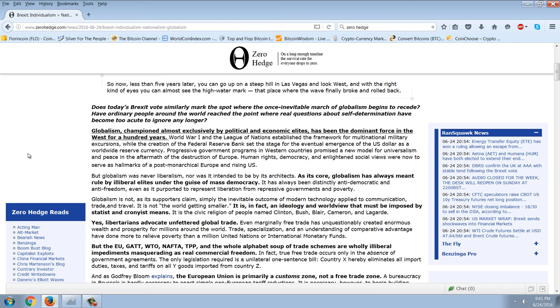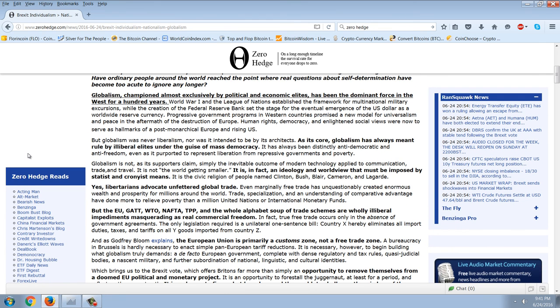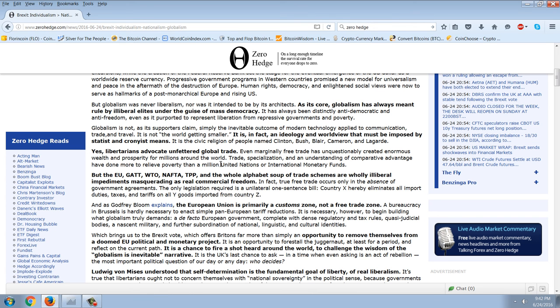Globalism, championed almost exclusively by political and economic elites, has been the dominant force in the West for a hundred years. World War I and the League of Nations established a framework for multinational military excursions, while the creation of the Federal Reserve Bank set the stage for the emergence of the US dollar as a worldwide reserve currency. But globalism was never liberalism, nor was it intended to be by its architects. At its core, globalism has always meant rule by illiberal elites under the guise of mass democracy — distantly anti-democratic and anti-freedom.